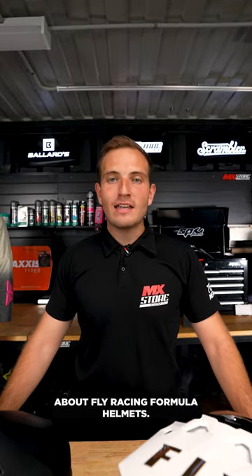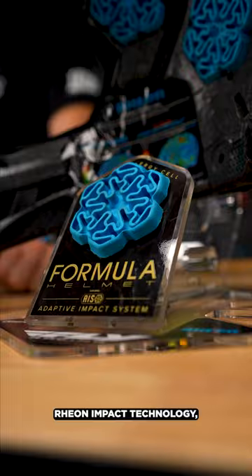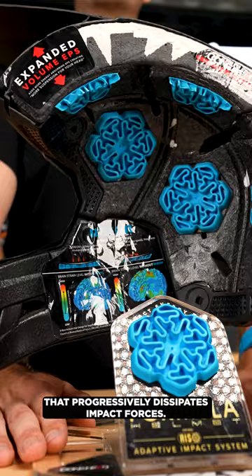Five things you need to know about Fly Racing Formula Helmets. Rion Impact Technology — the same material used in bulletproof vests. Conehead technology that progressively dissipates impact forces.